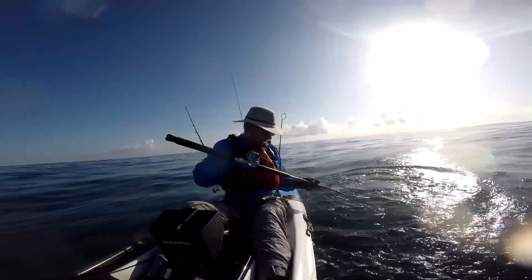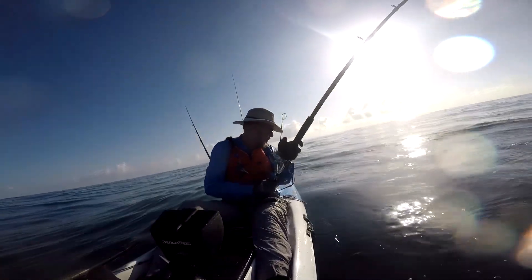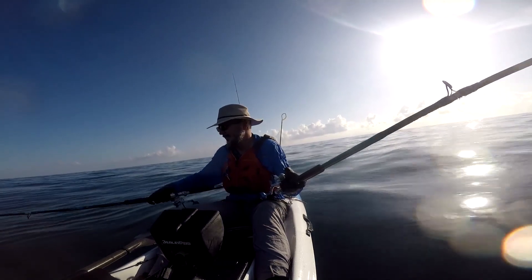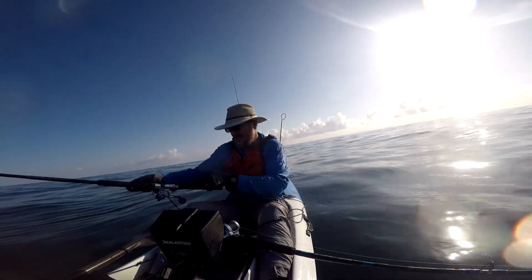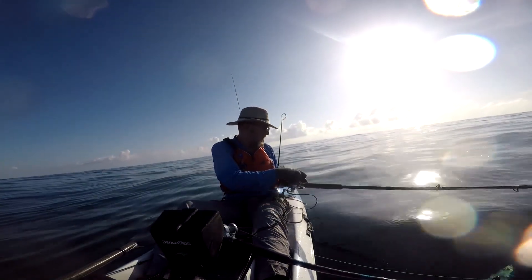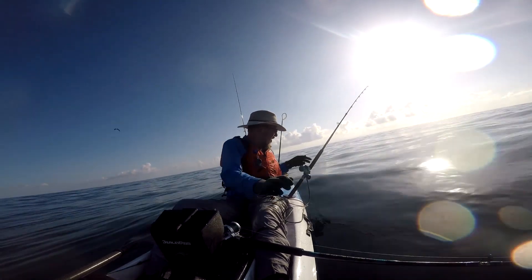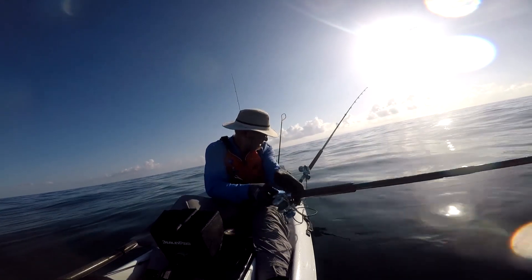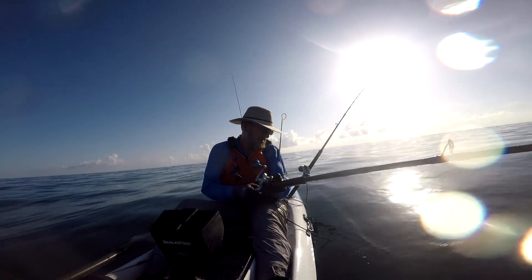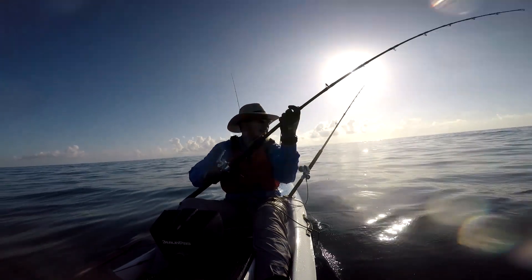Oh my goodness, what is that? That's cobia! There were three really big — massive cobia! Those cobia come and go really quickly. I would really like to catch them but they disappear from view. You don't know where they're at. You kind of have to take care of your fish first.